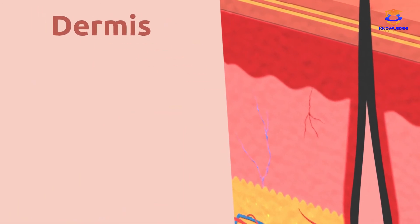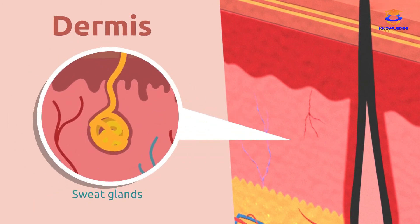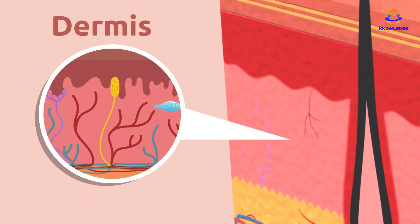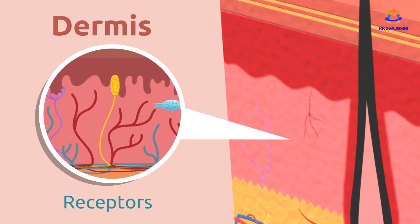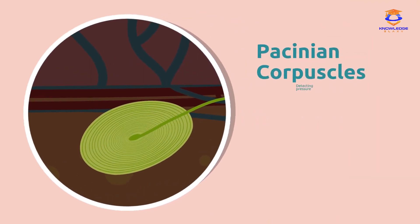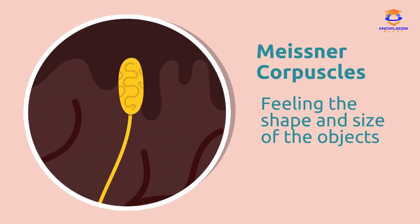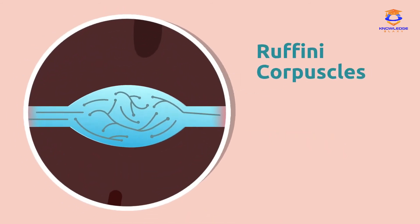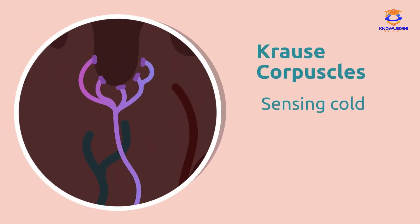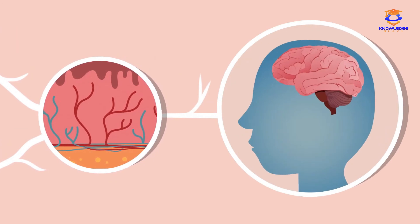The dermis is the middle layer of the skin. It contains blood capillaries, sweat glands, and a number of receptors in charge of collecting information from the outside world. There are various types of receptors: the Pacinian corpuscles in charge of detecting pressure; the Meissner corpuscles in charge of feeling the shape and size of objects; the Ruffini corpuscles in charge of sensing warmth; and the Krause corpuscles in charge of sensing cold. These receptors, connected with nerve endings, carry different sensations to the brain.